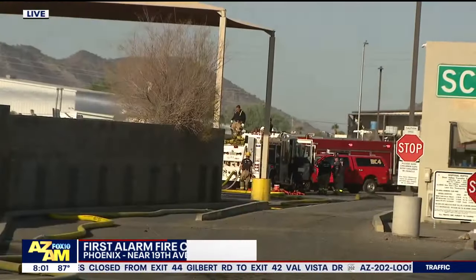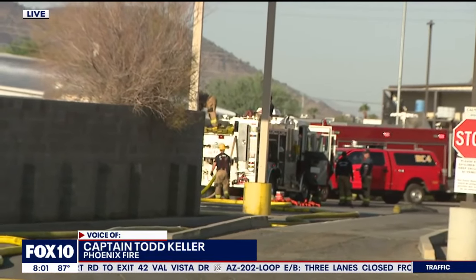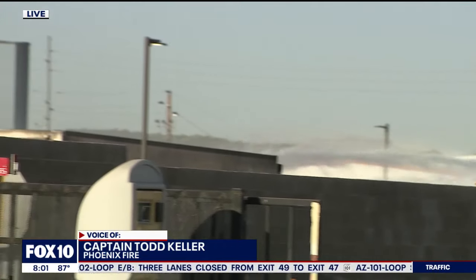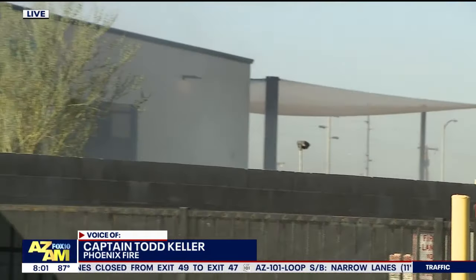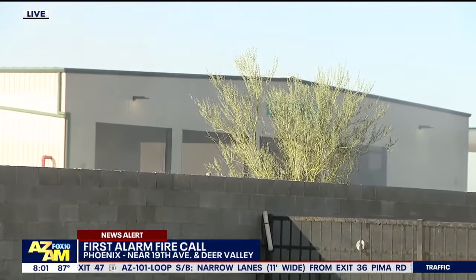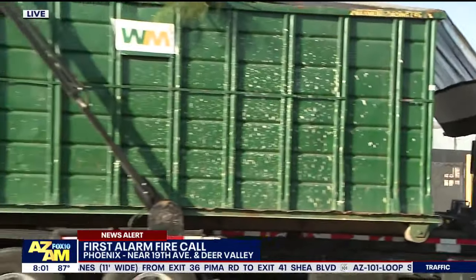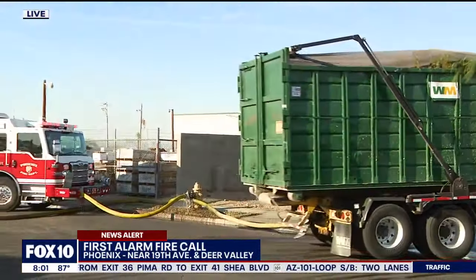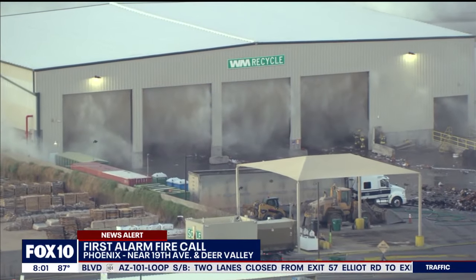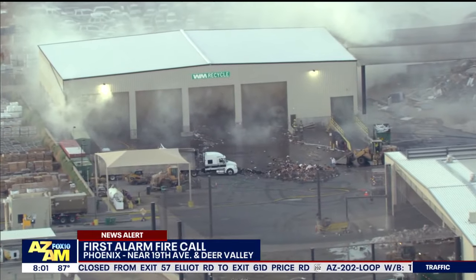So around 5:30 a.m., crews were dispatched to 19th Avenue and Deer Valley for multiple reports of smoke coming from an unknown source structure. Crews arrived and they are at the waste management transfer station. There was smoke coming from the interior of those metal-clad buildings and the exterior, and due to the potential of this fire and how much product there was, command immediately balanced it to a first alarm.